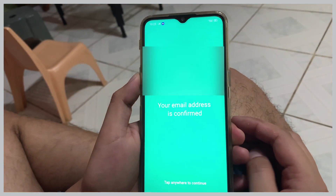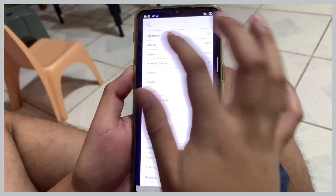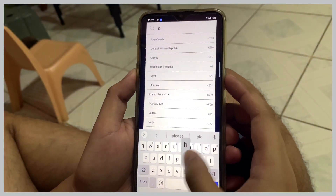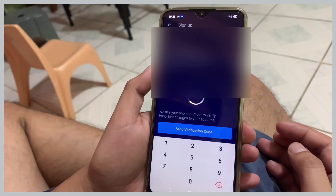Once confirmed, it will ask you for your mobile number. Then they will send you a verification code.